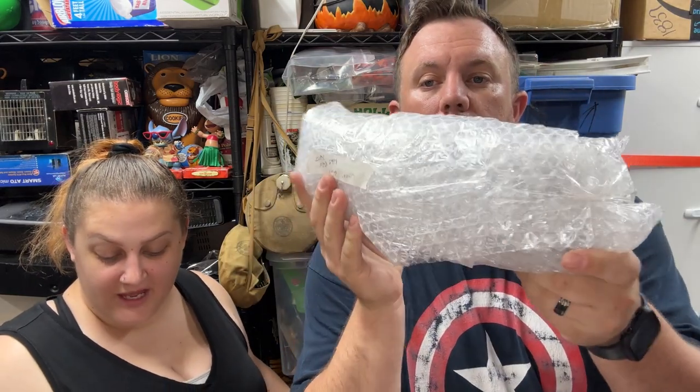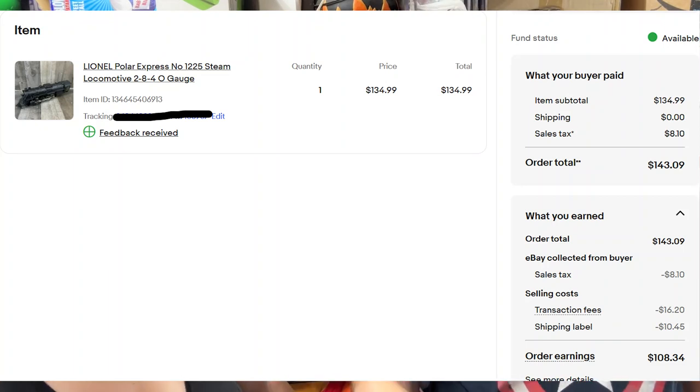A Lionel Polar Express No. 1225 steam locomotive sold for $135. The buyer had previously received one that shipped broken, so hopefully ours holds up packed well. I paid $50–$60 for the whole train set and $40 for the track — I'm in $100 — but I'm parting it out and have already made most of my money back. With trains, parting out usually works best since people want to replace a broken piece or add to their current set.